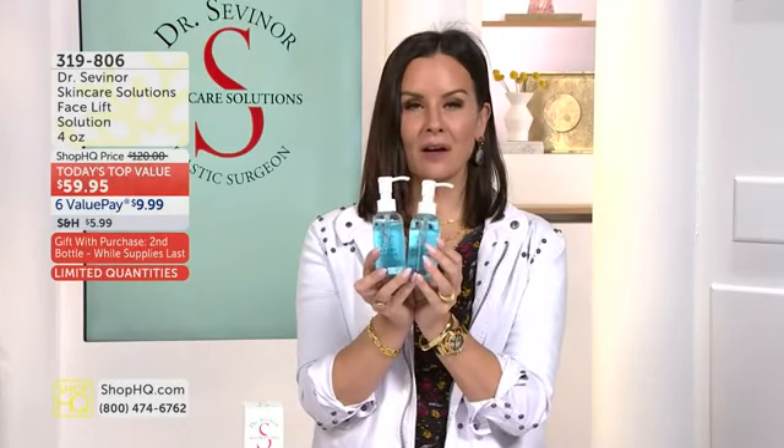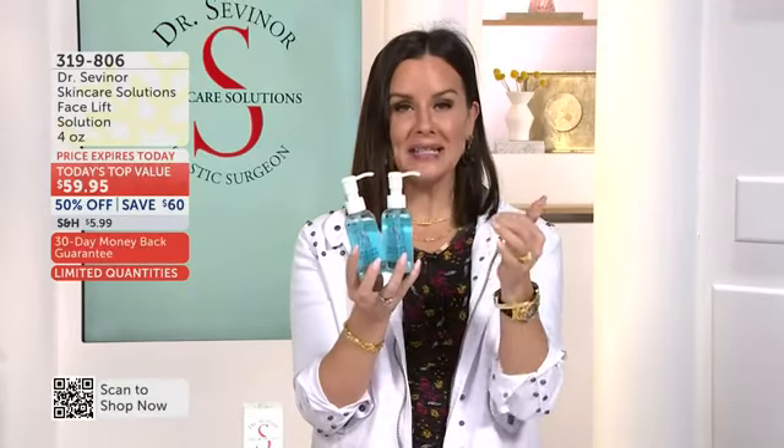Can you imagine in 30 minutes' time — firmer, tighter, younger, healthier, lifted-looking skin? Can you imagine an easy, affordable treatment that you can use over and over again to look your best when you need it, when you want it?